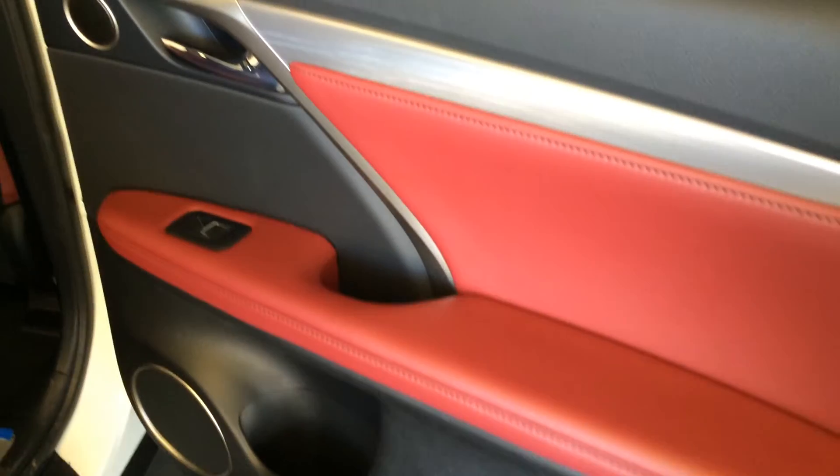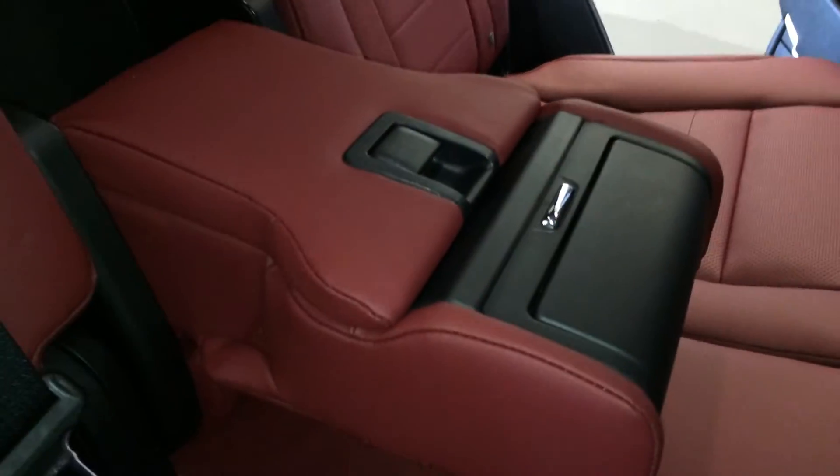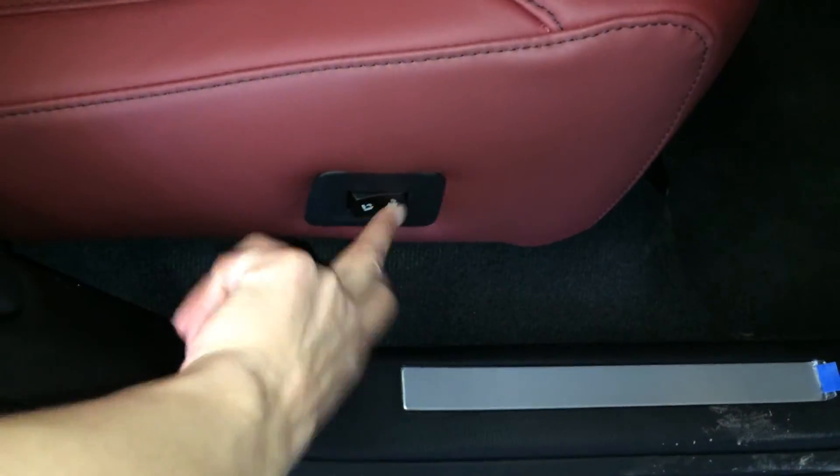In the rear passenger area: storage, powered window controls, middle auto seats are heated with three settings, power outlets, a cubby hole beneath, fold-down armrests with cup holders and storage, curtain and side impact airbags, overhead lighting, handles and hooks, the panoramic roof panel, and powered seat fold controls on the sides — same as in the trunk.